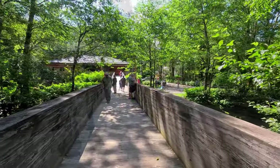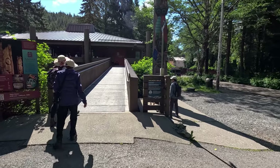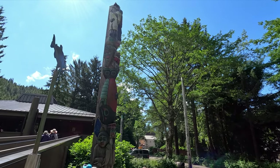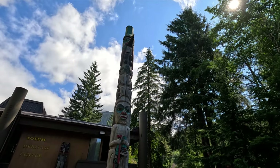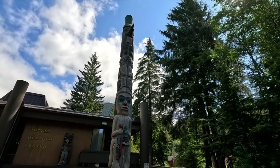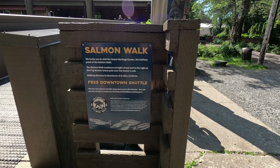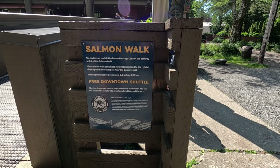You can access the Totem Heritage Center by crossing over the small bridge, where you'll find more totem poles and of course the Totem Heritage Center itself. There's also a free downtown shuttle. It's a really beautiful park — if you want to bring some lunch, there are picnic tables. You can look at the stream and try to find some fish. It is definitely beautiful up here.